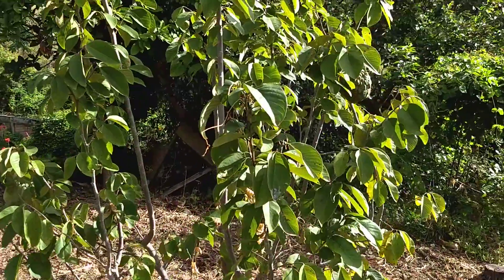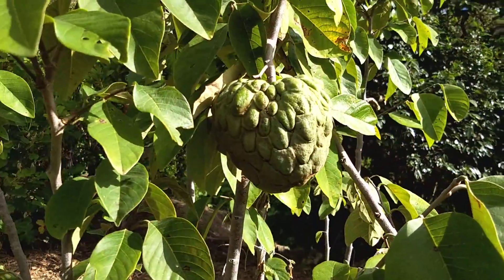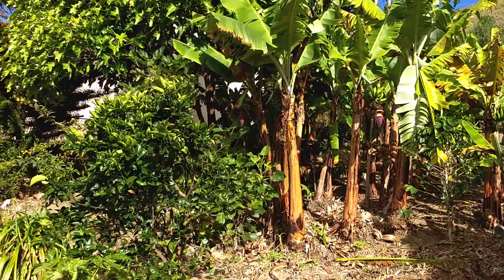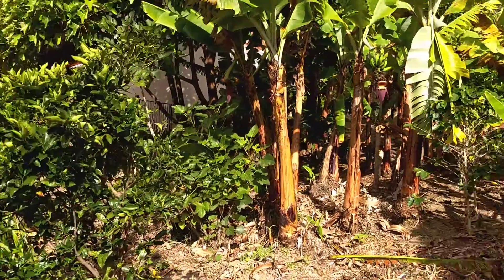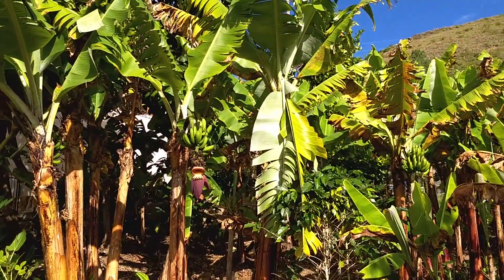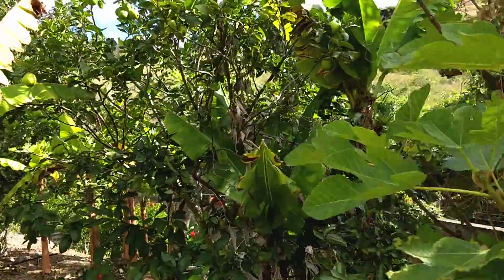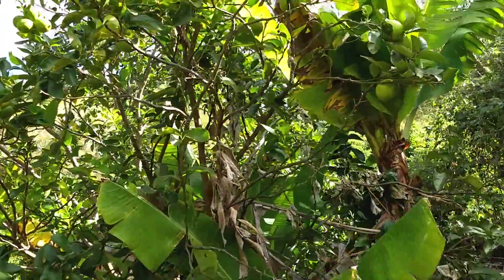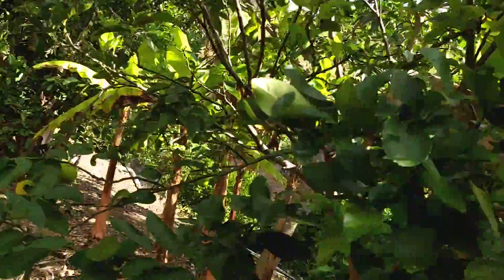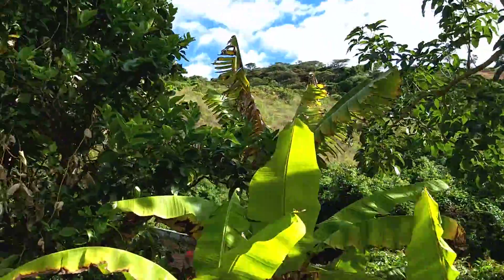...a cherimoya tree. There's a cherimoya fruit right there — excellent fruit. There's also a citrus tree, papaya, and bananas — you can see bananas on the vine right there. Another fig tree, another citrus tree with lots of lemons on it, more bananas, more citrus.